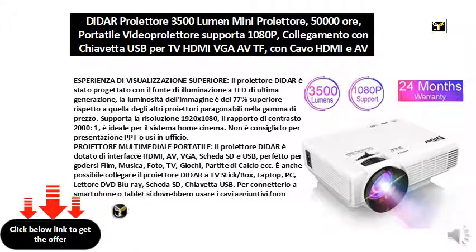Portable multimedia projector — the Dydar projector is equipped with HDMI, AV, VGA, SD card, and USB interfaces, perfect for enjoying movies, music, photos, TV, games, football matches, and more.